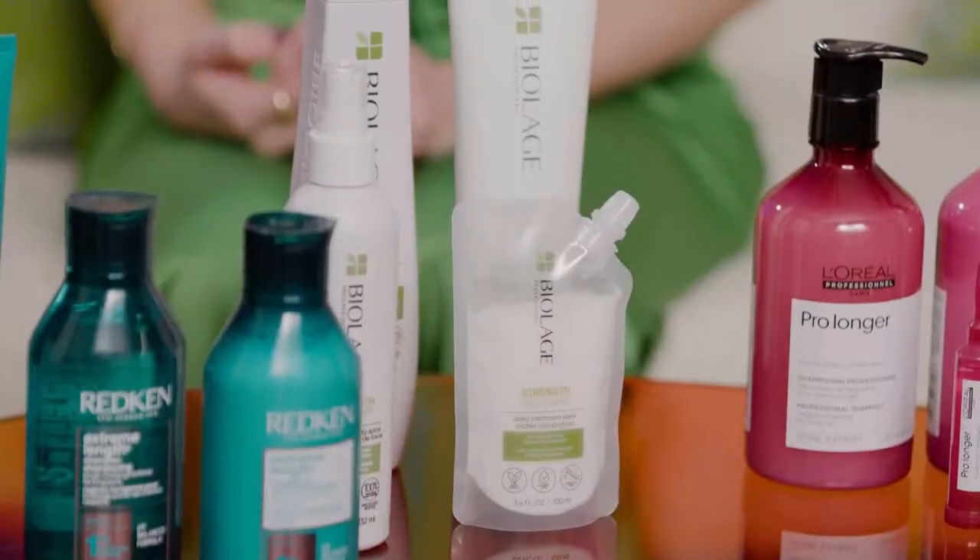Another strengthening line is Biolage Professional Strength Recovery Range. The repairing spray is really lightweight and perfect if you have fine hair — it also adds heat protection. Whether you have fine straight hair, long wavy locks, or thick tight curls, there is something for every hair type, texture, and lifestyle need.